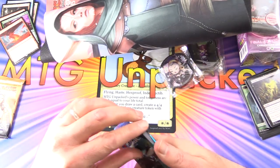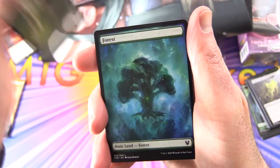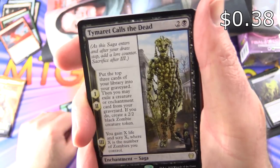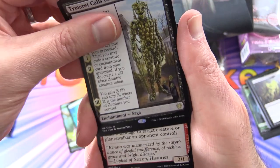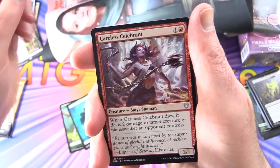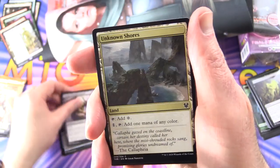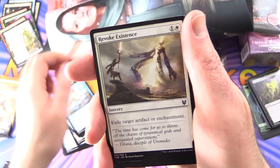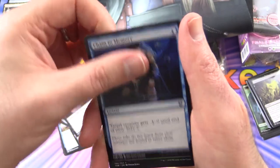On to Theros Beyond Death. We've got a Wolf Token, a Forest, and the rare is Tymaret Calls the Dead — a Saga: as it enters and after your draw step add a lore counter; after three chapters it's done. Not bad. Commons: Careless Celebrant, Sweet Oblivion, Omen of the Dead for uncommons. Commons include Unknown Shores, Wrap in Flames, Altar of the Pantheon, Vexing Gull, Revoke Existence, Mire's Grasp, Elite Instructor, Temple Thief, Shackles of Sleep, and Omen of the Hunt.